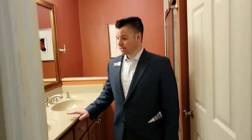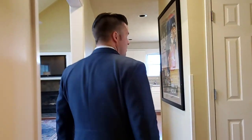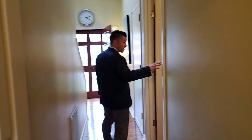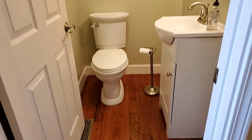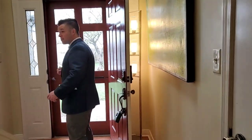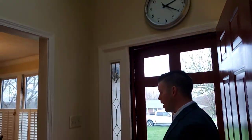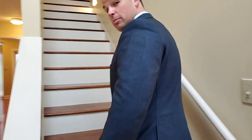Going back towards the front, we've got a nice powder bath, conveniently located for all your guests or family. Here in our front foyer and front entrance, we've got nice tall ceilings with the skylight coming in. Natural light is a recurring theme here — we get it everywhere. We will head upstairs.